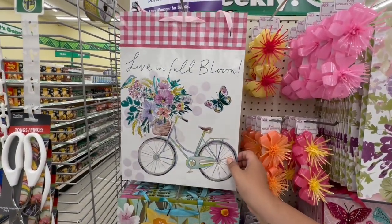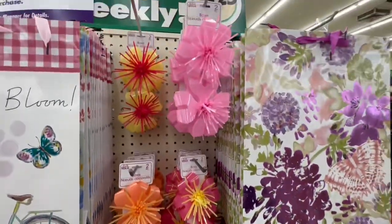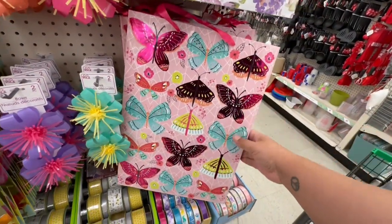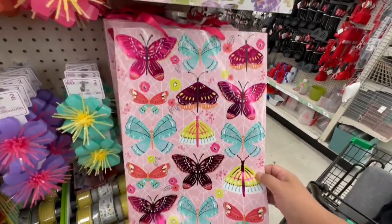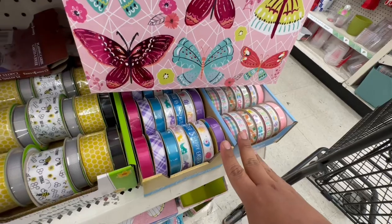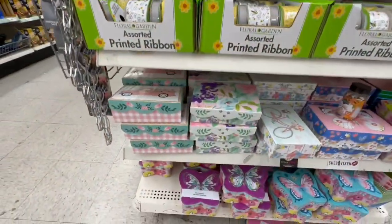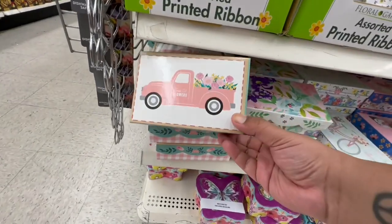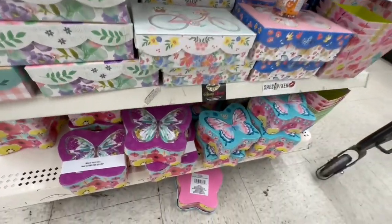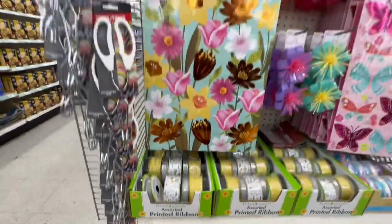They have tons of spring decor — look at this 'Live in Full Bloom.' Nice little gift bags, and I love these little bows in the shape of flowers. And look at these bags for $1.25 — that is such a steal. It actually reminds me of Frugal J; I know she really likes butterflies. They have tons. There's even more Easter ribbon over here. And look at these little VBs — very cute. Look at these boxes, that's adorable. And they have more in the shape of butterflies.